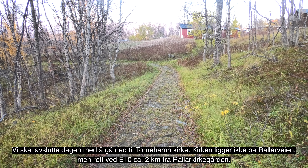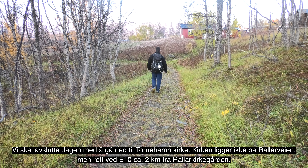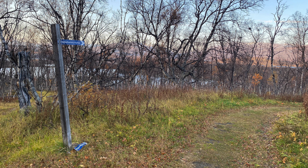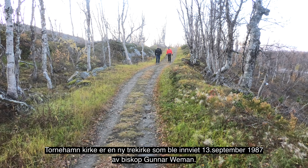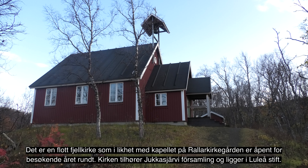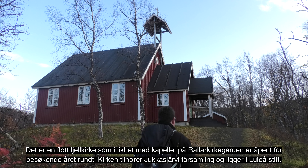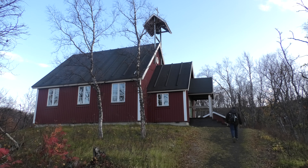Det tok ikke lenge fra anleggsarbeidet startet til man så behovet for en gravplass. Arbeidet var risikofylt i et ugjestmilt landskap. Den første som ble gravlagt her var en rallar med navn Hellqvist, som druknet i Abiskojokk ved bygging av et kraftverk og ble gravlagt 7. juli 1899. Året etter ble ti personer gravlagt her, men i 1901 ble anleggsarbeidene rammet av en tyfus- og difteriepidemii og hele 27 personer ble gravlagt her på Rallarkirkegården.